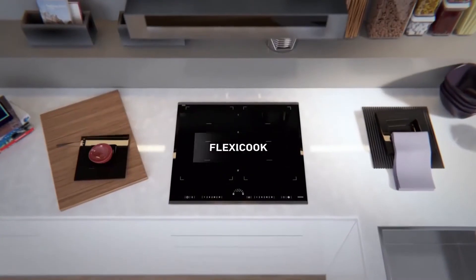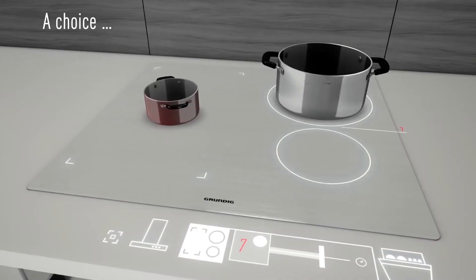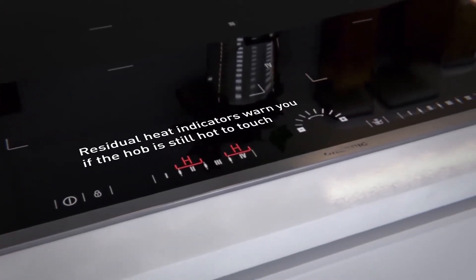The induction zones are joined together to cook even in irregularly shaped pots. Temperatures change with a touch slider and the stove has 19 power levels. The booster function allows you to heat the pots quickly.